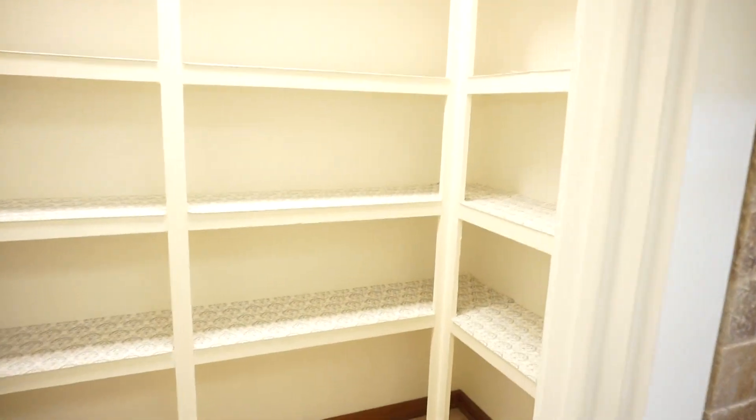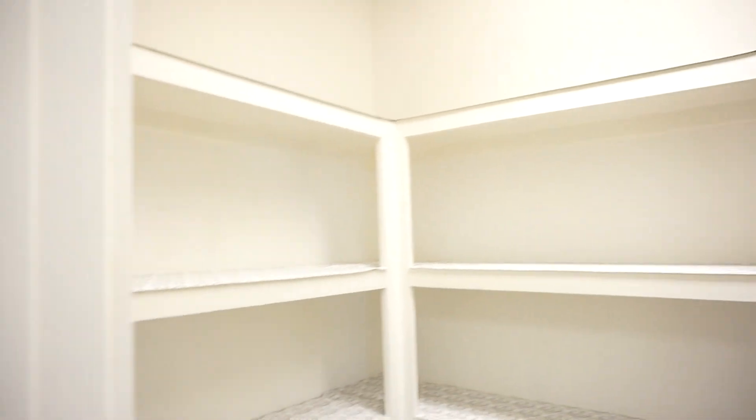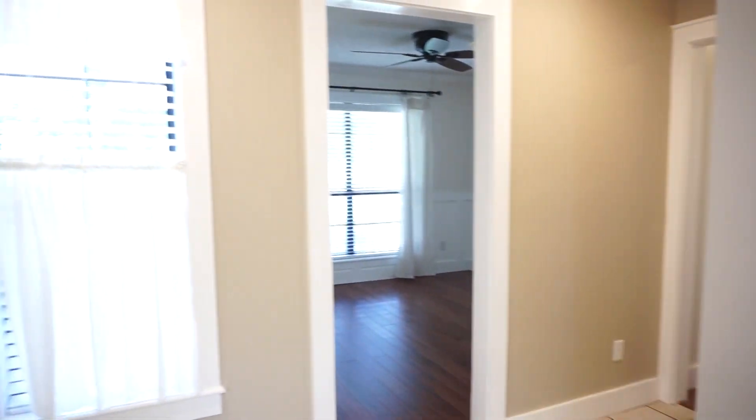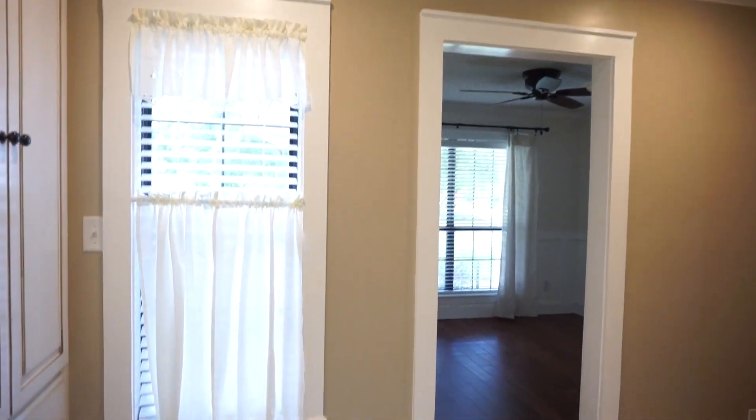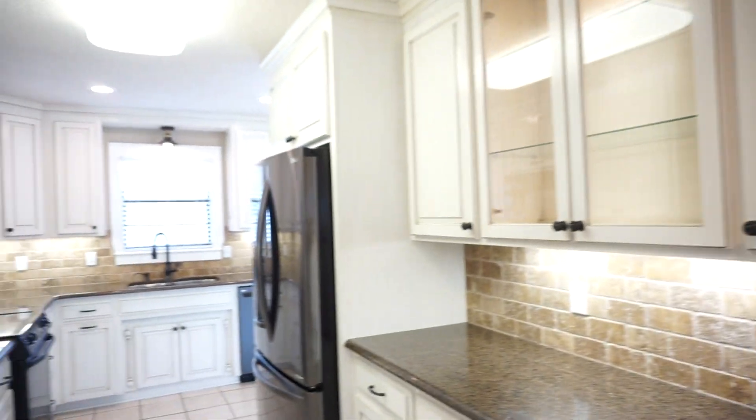Look at this walk-in pantry — ready for you to fill it up. I'll step back and close that so you can see where it is in relationship to the rest of the kitchen. I love all of this. Look at all of that. Glass cupboards. Alright, we'll round the corner now.